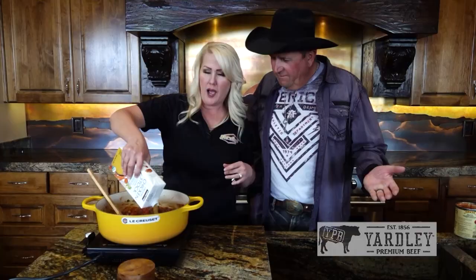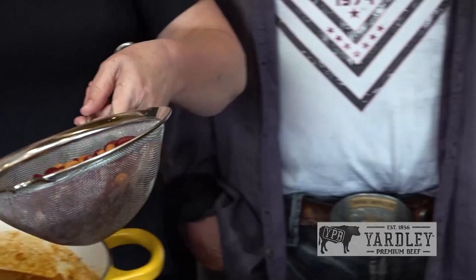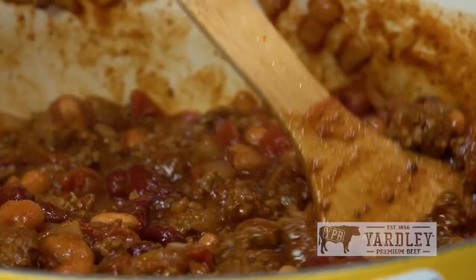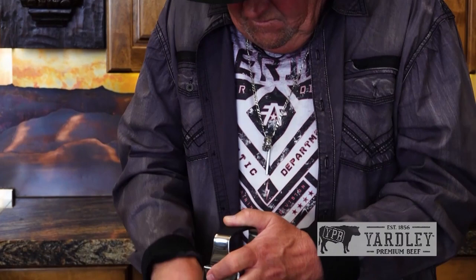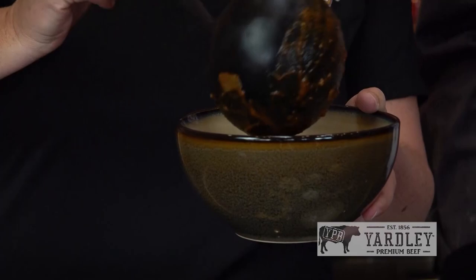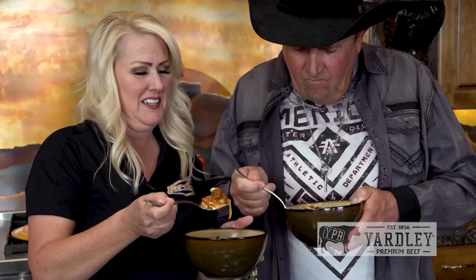Katie prefers a thicker chili and adds more broth later if needed, adjusting to personal taste. Drained beans go in next — stir everything together. After about 30 minutes to finish up, the chili is ready to serve. Mark has been grating cheese, and you can't have chili without cheese. Top it off and enjoy.